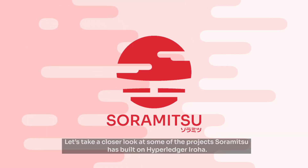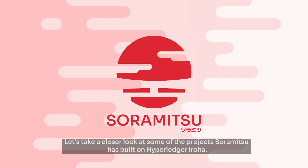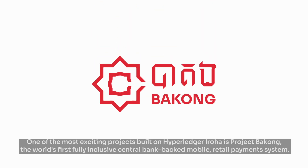Let's take a closer look at some of the projects Soramitsu has built on HyperLedger Iroha. One of the most exciting projects is Project BaKong, the world's first fully inclusive central bank-backed mobile retail payment system.